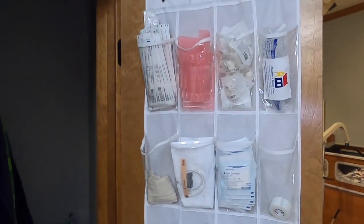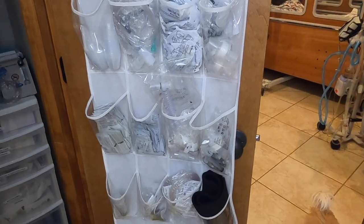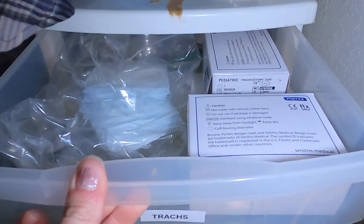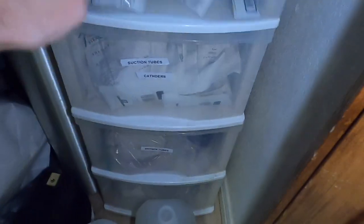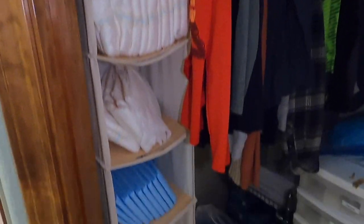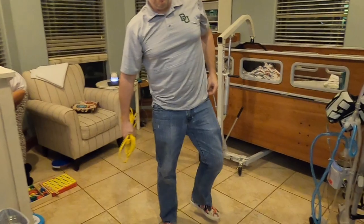He has all of his supplies that we use on a daily and weekly basis organized here. This is just a shoe rack, and there's a drawer organizer in the closet. We keep his trach and his step-down trach, medicine cups, more trachs, supplies for his breathing treatment, extra catheters and tubing, gloves, oxygen, extra oxygen tanks, vent batteries, and his diapers in this little organizer.